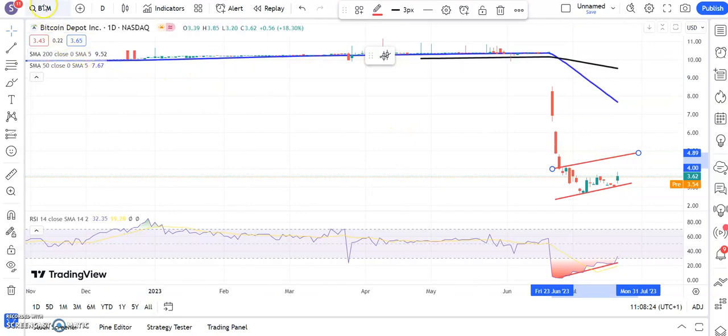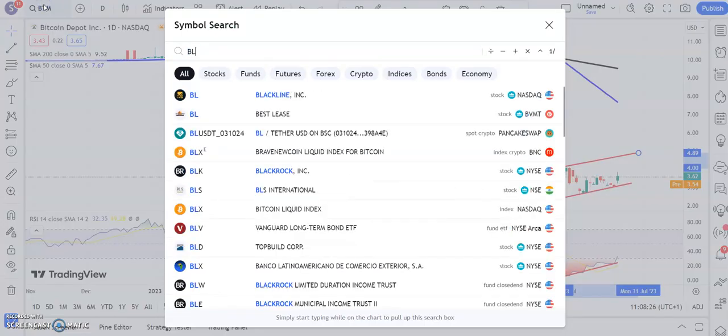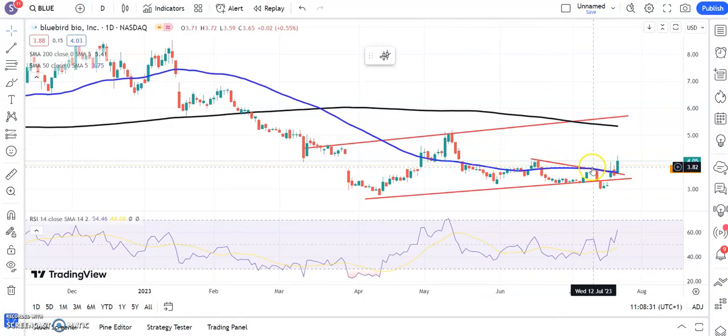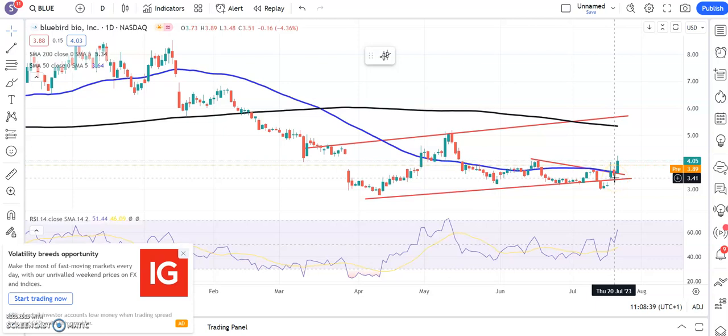Moving along to another new name — Bluebird Bio — and here we've got a rising trend channel base. We fell below the floor but then gapped higher, which underlines the assumption that there is a rising trend channel base since March. Above the 50-day line at $3.60, we're looking for as high as $5.90 by the end of next month. If you're cautious, you may want to see another end-of-day close through $4, which was the old June support and resistance area.